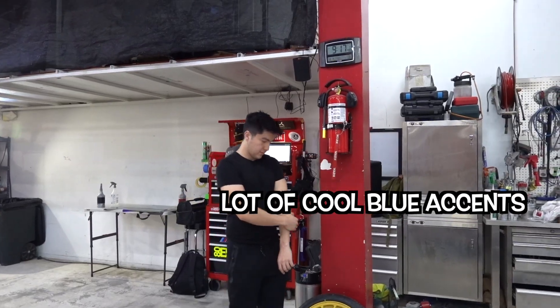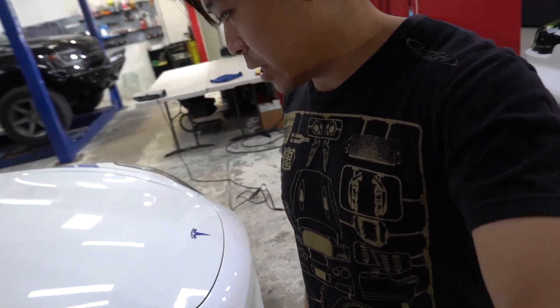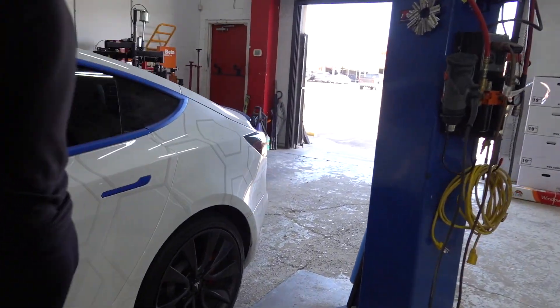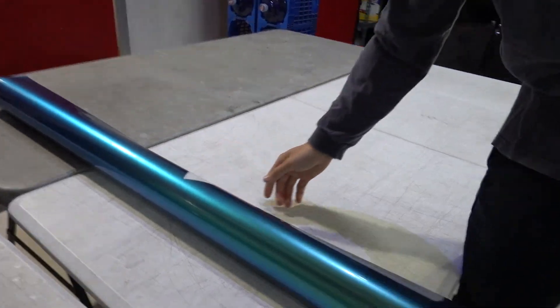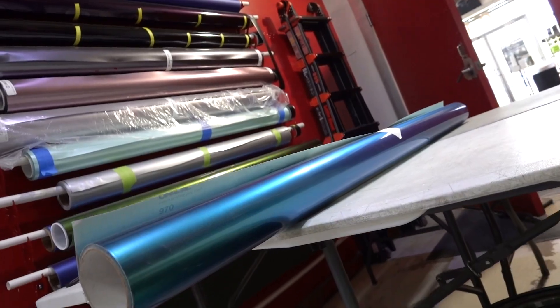Oh, there's a lot of cool blue accents — got little hexagon shapes. Tesla Model 3, we didn't wrap this yet but we will be. We're getting rid of all the blue that you see and keeping the reflective decals in the back. We're changing the blue on the car to a different blue. If you look at a certain angle, like underneath, it looks rainbow. Yeah, I can see the purple.